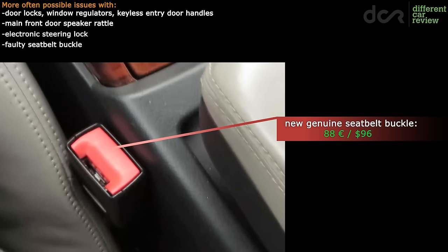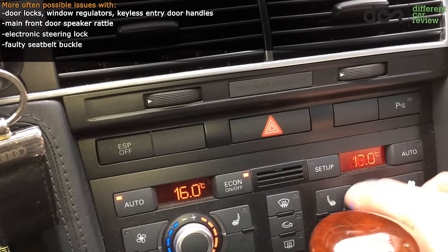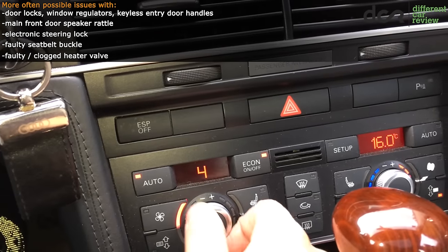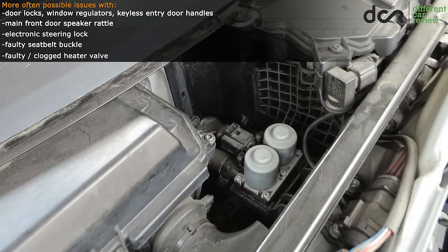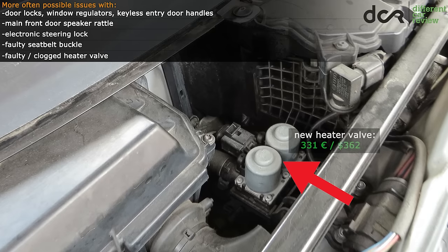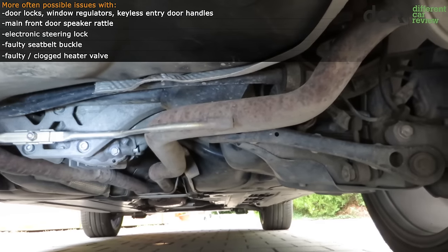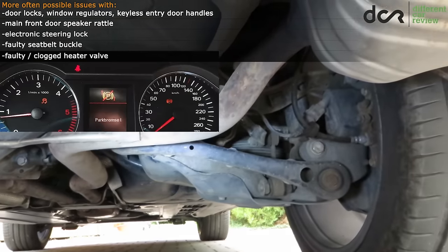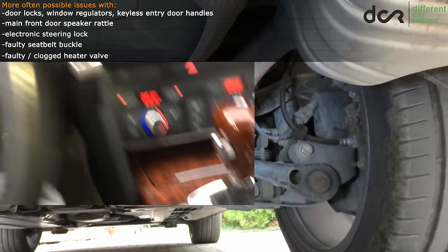It's also good to check the two-zone air conditioning properly, because if one side is cooler than the other while the temperature is set to the same value on both sides, this issue will most probably be caused by the heater valve which can clog and get stuck. In some cases it's enough to disassemble and clean it, but if this won't help then you will need to replace it. Also check the electronic parking brake which can occasionally seize up, mainly if the previous owner didn't use it regularly, so at least engage and disengage it a couple of times.